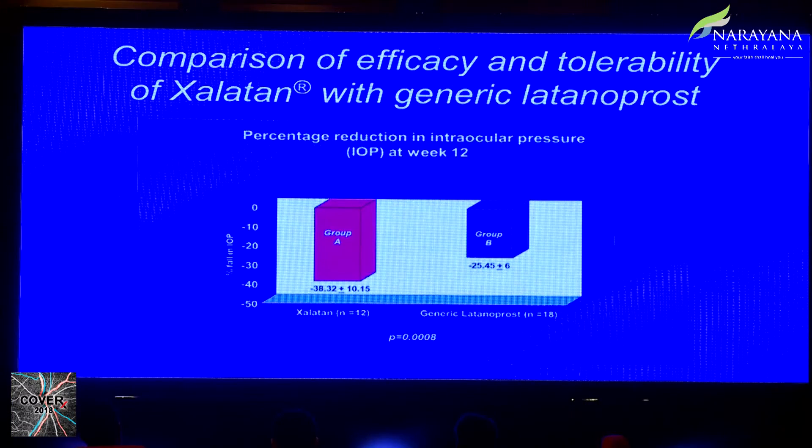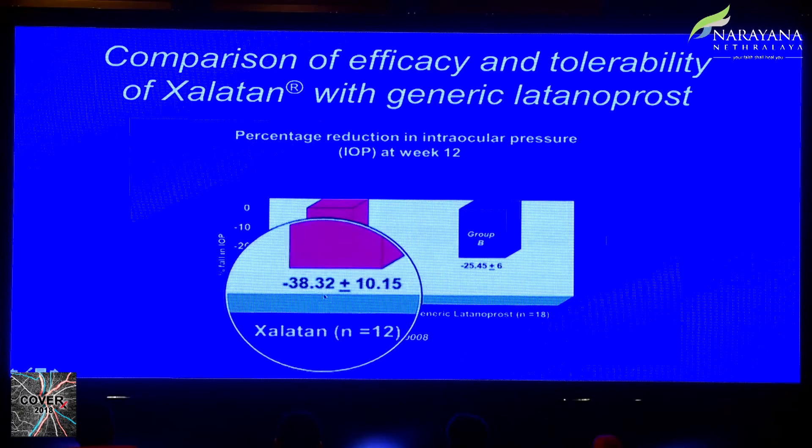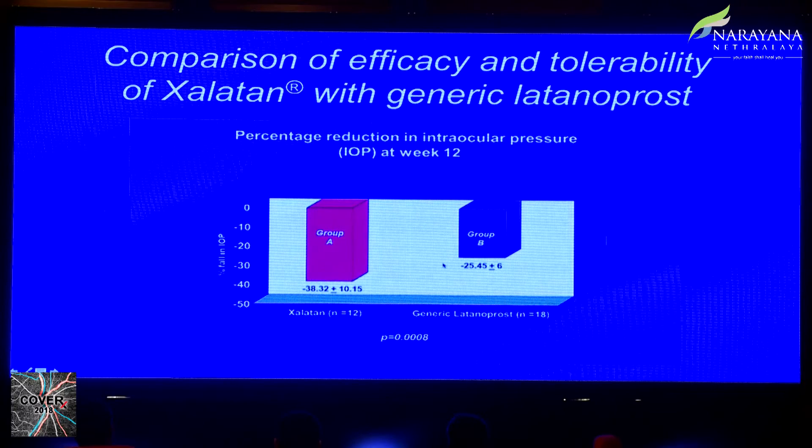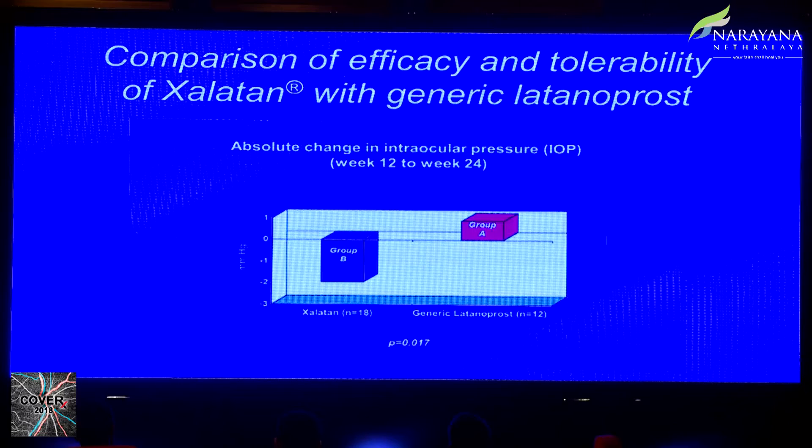In a study we conducted, we compared Xalatan versus a generic latanoprost in two crossover groups followed for about three months. Initially we saw about a 40 percent reduction in intraocular pressure with Xalatan versus about 25 percent with the generic. After the crossover, the difference was less pronounced — patients on the generic showed a little more IOP reduction with Xalatan, while Xalatan patients had marginally higher pressures on the generic. The difference existed but was not huge. Generic medications do work, though perhaps not as effectively as the original molecule, and no major safety or efficacy concerns were identified.